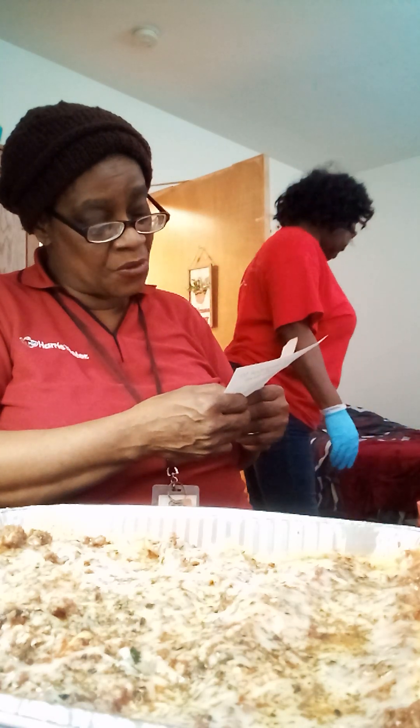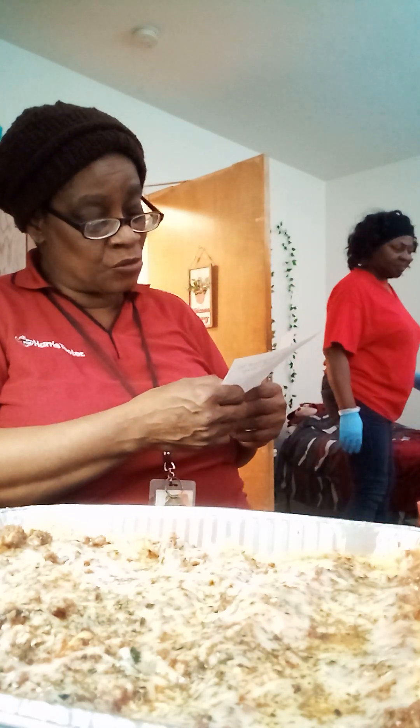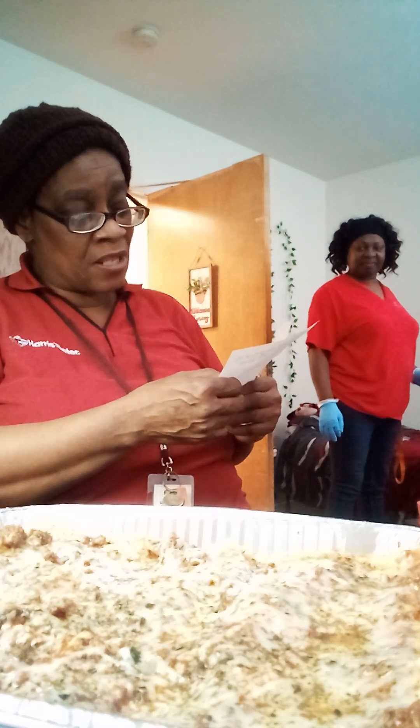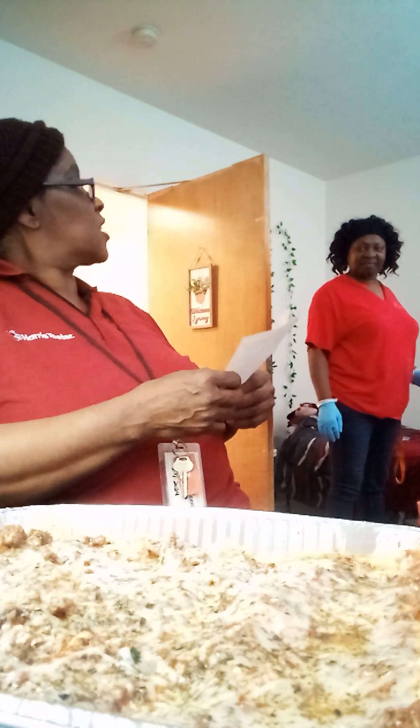There is still a need for lasagna to be requested once a month. Go to lasagnalove.org and request another lasagna.